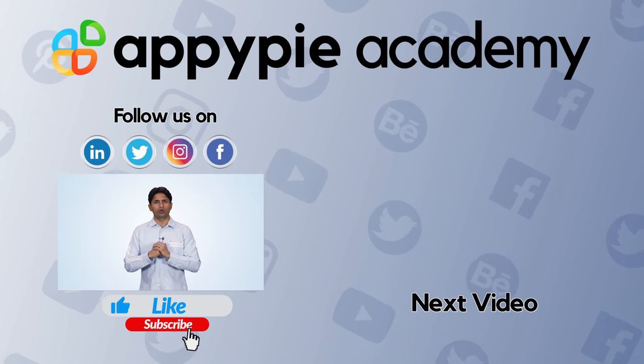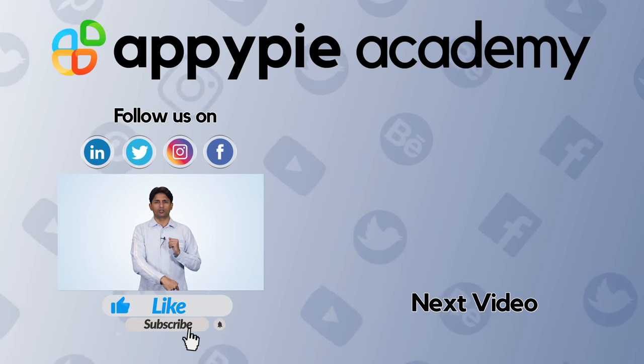If you like this edition, then do share it on social media channels like Facebook and Twitter, and do remember to subscribe to our channel.